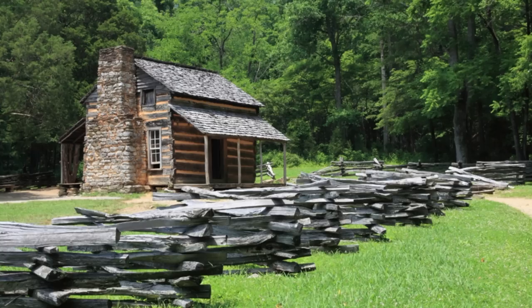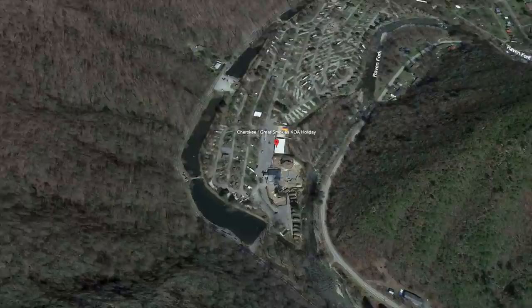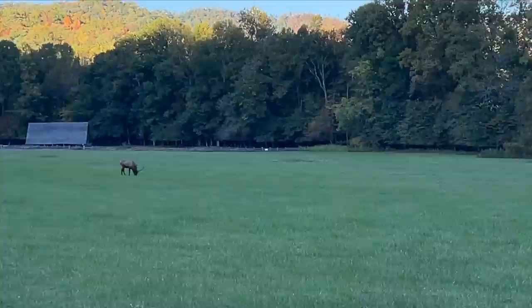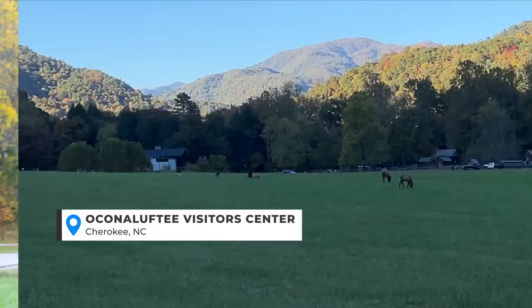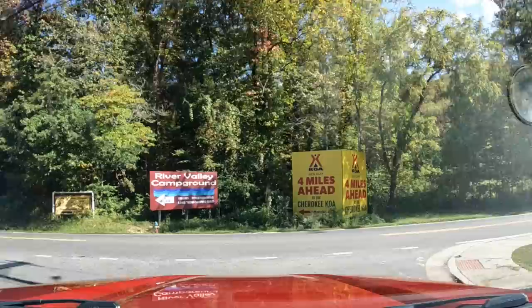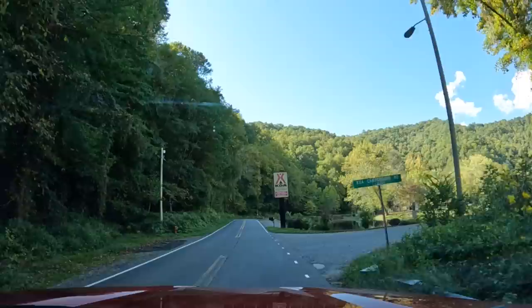Speaking of wildlife, we've also been told there is a KOA in the Cherokee area of North Carolina that our viewers have recommended. You're going to be pretty close to the Oconaluftee Visitor Center, which is the visitor center to the Great Smoky Mountains National Park. Right there is a giant field where in the evenings the elk like to come out and graze and socialize. We have not been to the Cherokee KOA, but we are going to be visiting family soon, so maybe we could take a drive through some of these places. If we're in an area, we like to drive through other RV parks just to see what they're like even if we're not staying there.